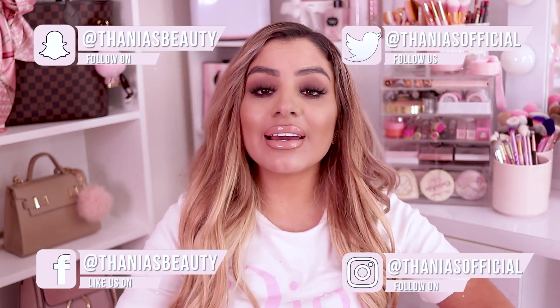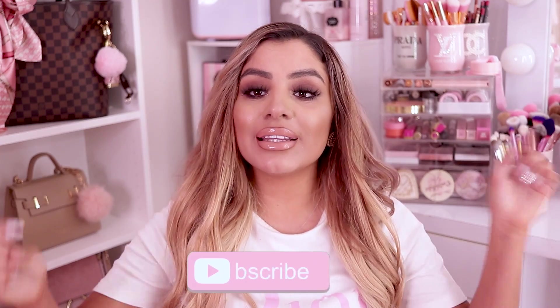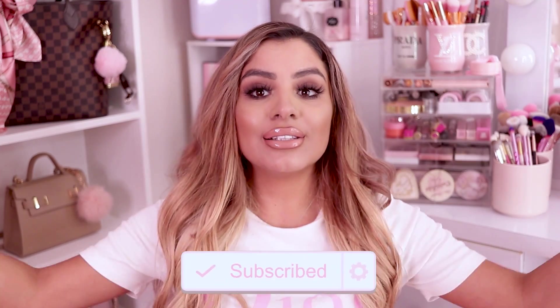Hey pretties, welcome back to my channel. If you don't know me, my name is Tania and I film all kinds of pink girly beauty, fashion, and lifestyle videos on this channel. Make sure you hit the subscribe button down below and turn on bell notifications so you don't miss any of my videos.